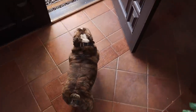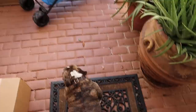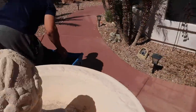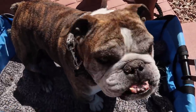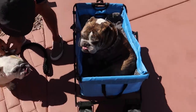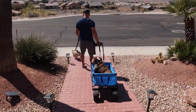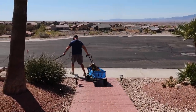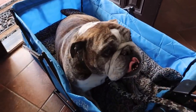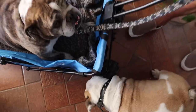Starting today off with a little dog walk. Jimmy's older so he has to go in the wagon, and Biggie is walking.